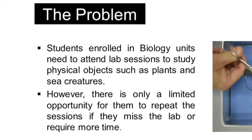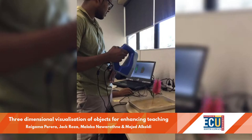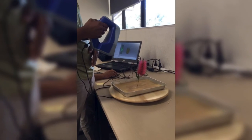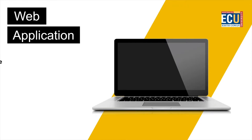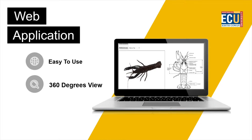The three-dimensional visualization project uses the latest 3D scanning and visualization technology to enhance teaching and learning. Biology students can observe, in 3D, complex features that can't be detected from 2D photographs or videos.